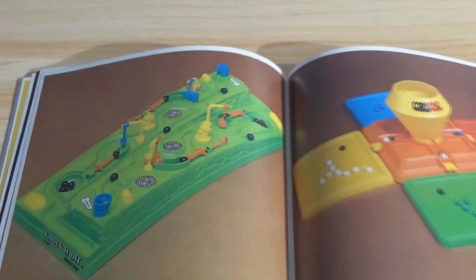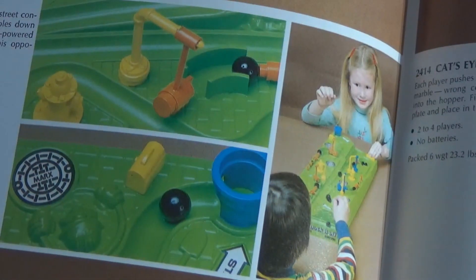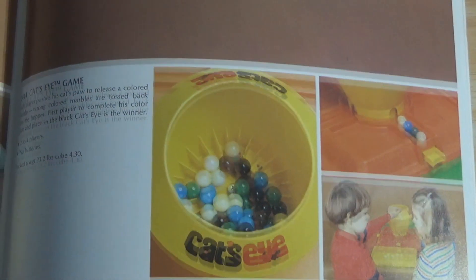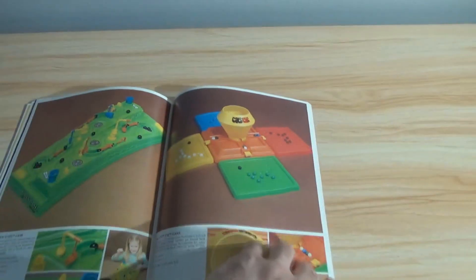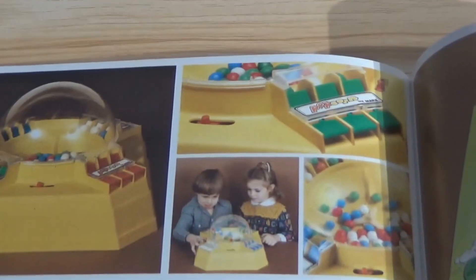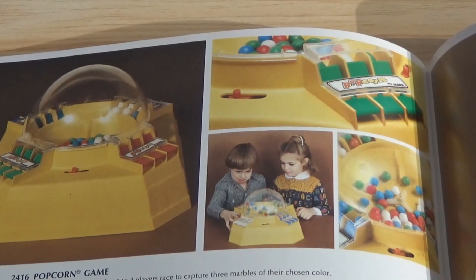Knock it Off — marbles. And over here is the Cat's Eye, which kind of looks familiar to me. Moving right along — Popcorn game. I guess you press the little buttons to flip the marbles up. And Monster Mania.